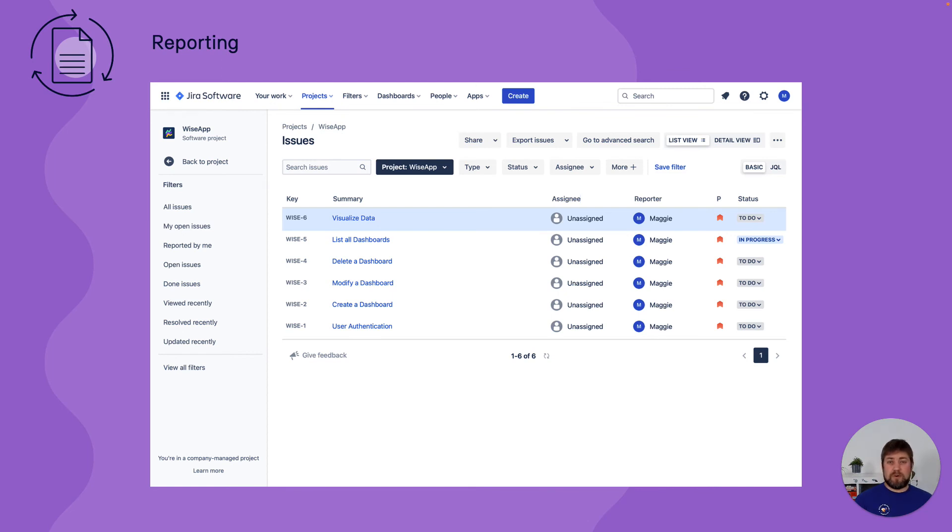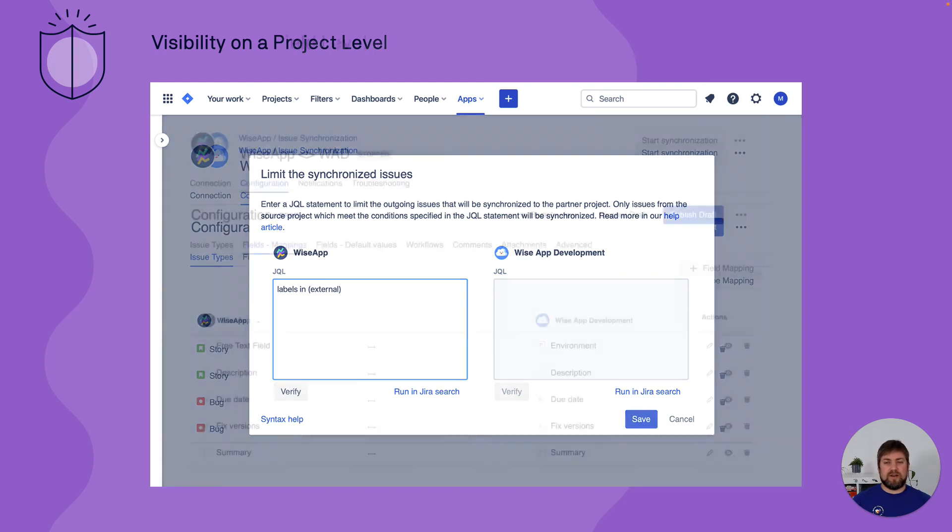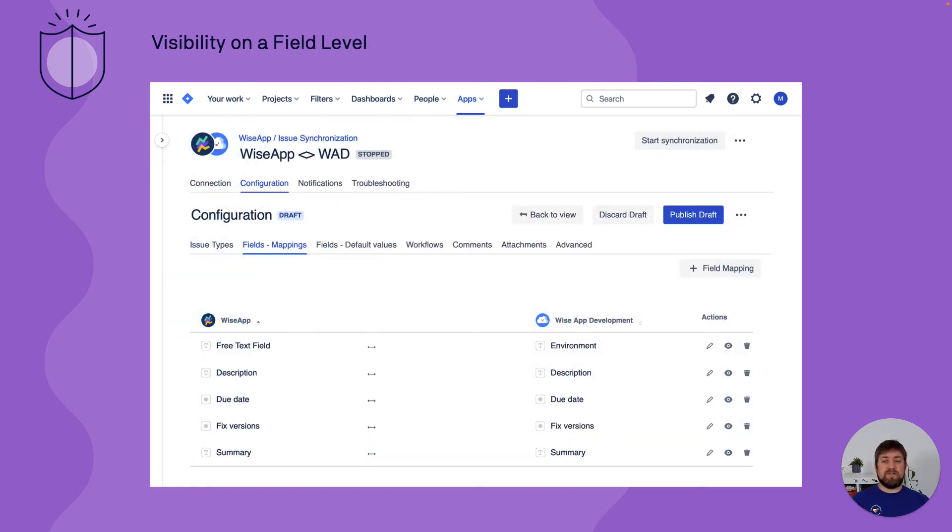Reporting is easy — both sides have the full power of Jira reporting including boards, custom lists, dashboards, and graphical reports. For visibility, you can control different levels of sharing: on a project level, define a JQL query to select a subset of issues to share with your partner. On a field level, define which fields are shared and which are not, configuring them as read-only or bidirectional. You can even go deeper and control which issue links or versions matching a certain pattern to synchronize.